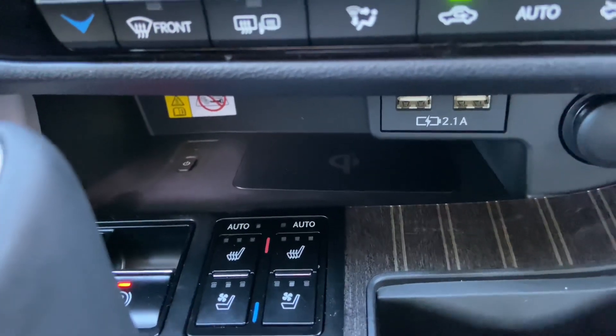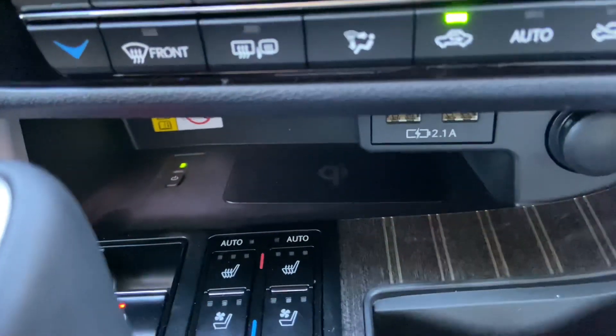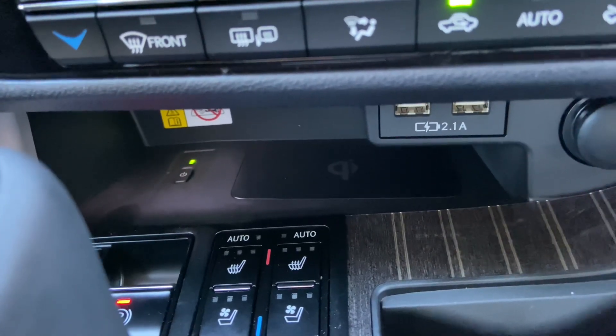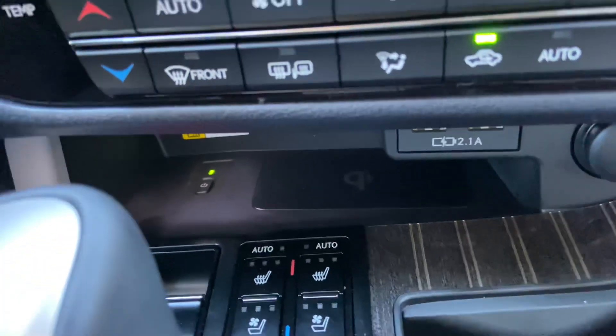To activate the charging pad, simply push on the power switch. When the light illuminates green, your device is ready to be charged. Simply place your device on the charging pad and the light will illuminate orange. To turn off the charging pad, simply push on the power switch.